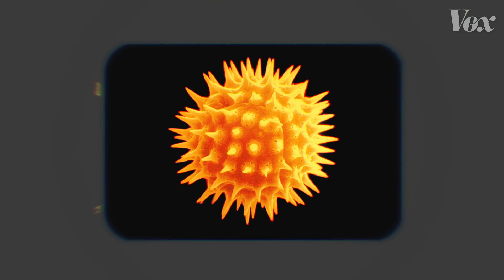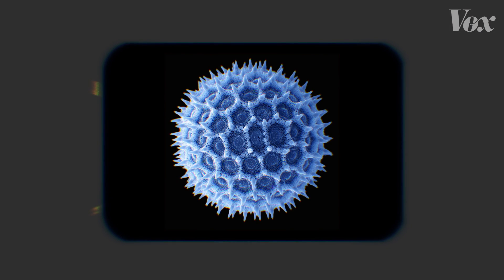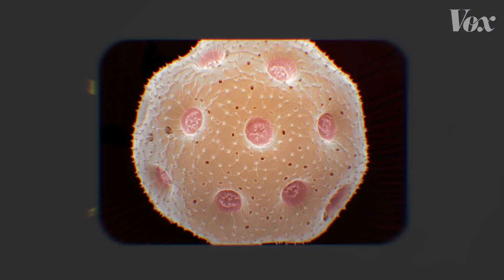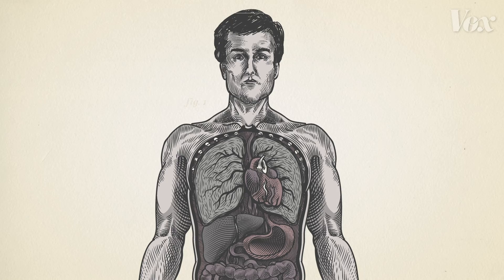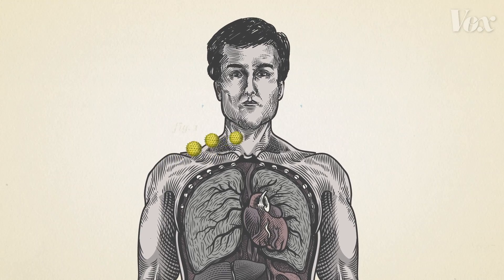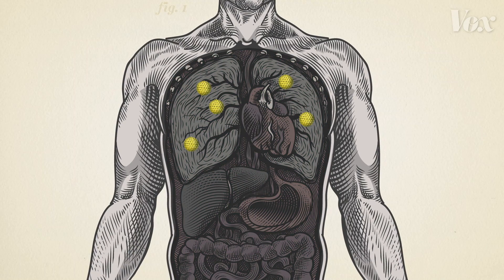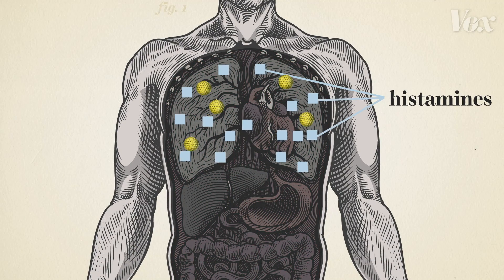These spiny spheres are plant pollen, as seen under a microscope. They're the culprit behind most seasonal allergies. Pollen can cause your immune system to kick into overdrive because your body sees the pollen as a harmful intruder, and as a result your body produces histamines.